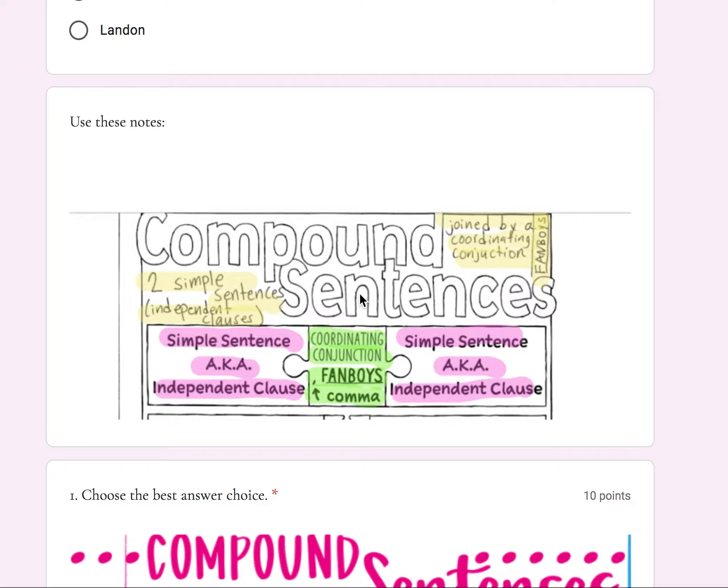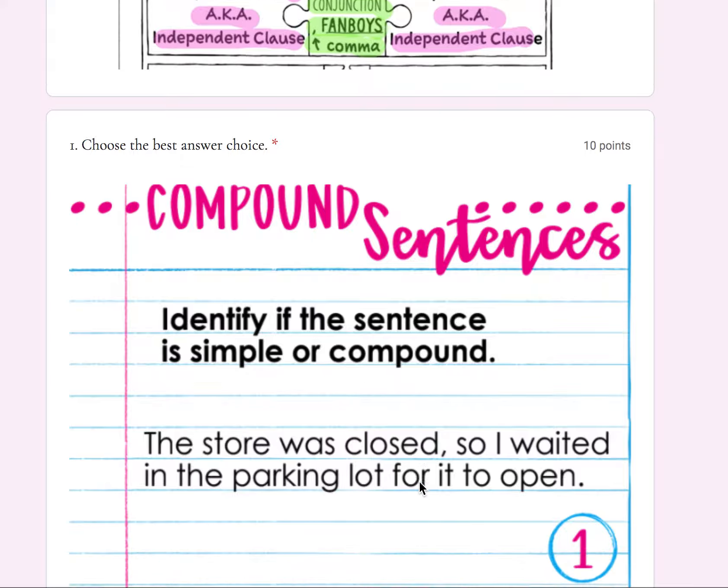Remember, a compound sentence is two simple sentences — also known as two independent clauses — so each simple sentence should have a subject and a predicate, joined by a comma and a coordinating conjunction: for, and, nor, but, or, yet, so — FANBOYS.